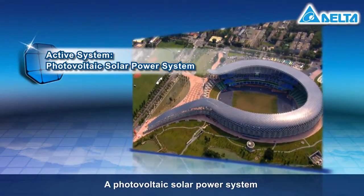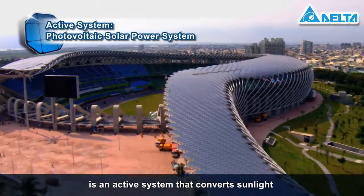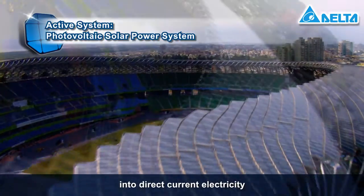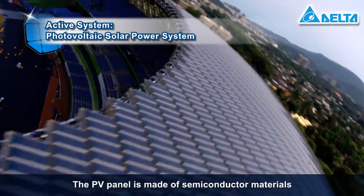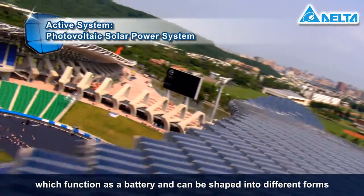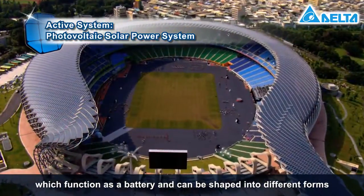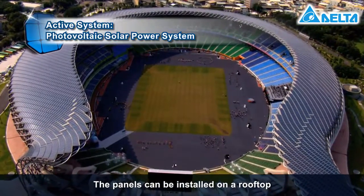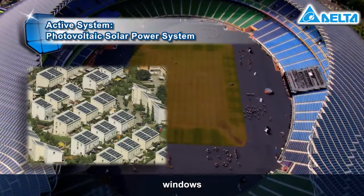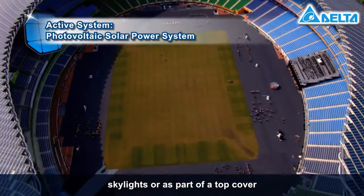A photovoltaic solar power system is an active system that converts sunlight into direct current electricity. The PV panel is made of semiconductor materials which function as a battery and can be shaped into different forms. The panels can be installed on a rooftop, a building surface, windows, skylights or as part of a top cover.